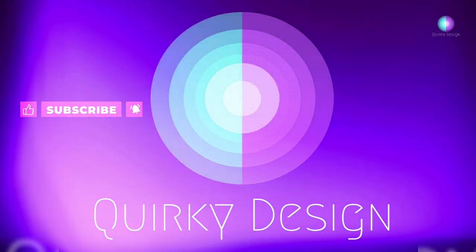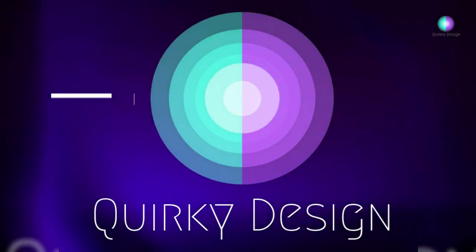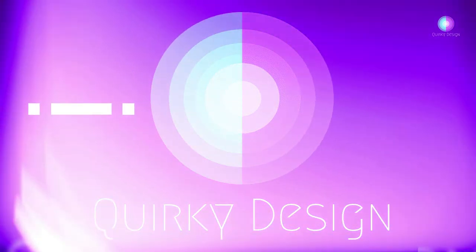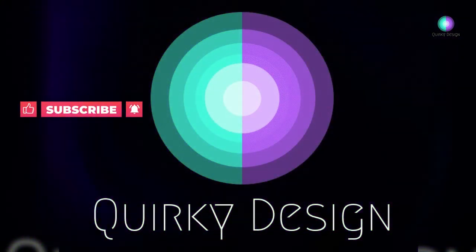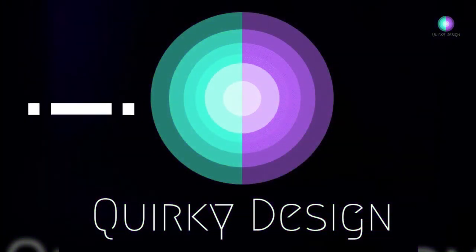Thank you so much for watching. If you found value in this video, please consider giving it a thumbs up and subscribing. You might even hit the notification bell, because I'll be doing a whole series of this type of video. See you next time, bye!